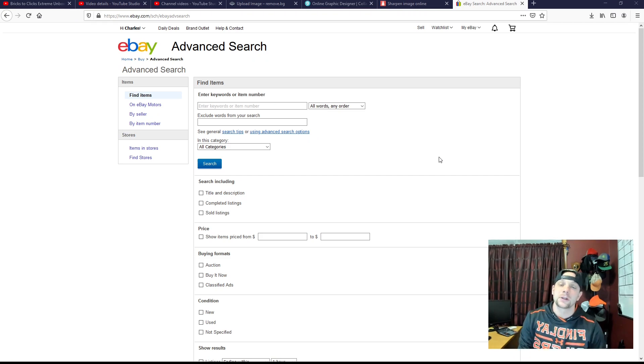Hey guys, Chuck Popovich here from Bricks to Clicks. I'm here today to show you this really cool feature that Bok is releasing in partnership with eBay. This cool feature is going to be pretty sweet — I've never seen anything like it from any other company. You'll be able to purchase your merchandise through eBay in association with Bok and upload that manifest from Bok right to eBay.